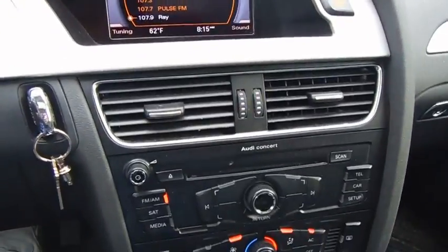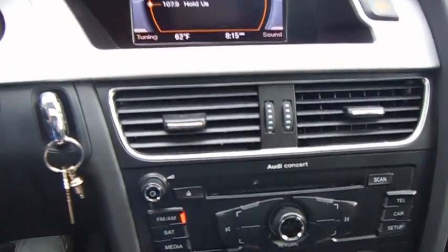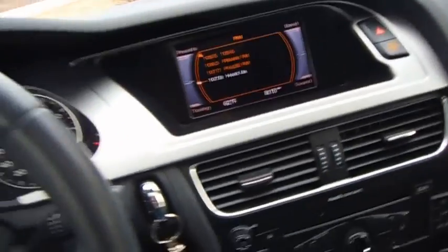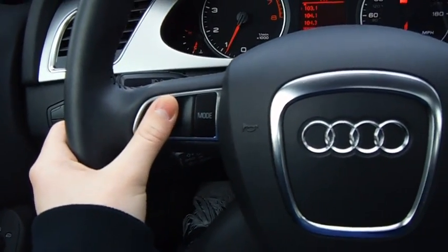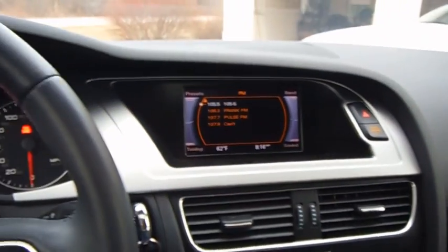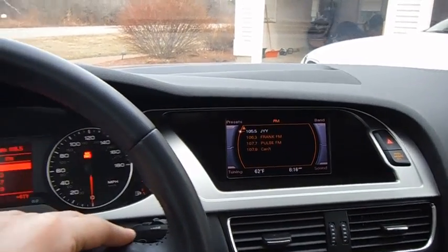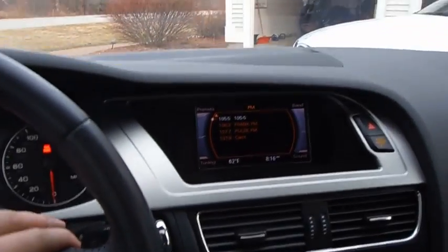This one does not come equipped with navigation, but it does have a basic version of Audi's MMI system with Bluetooth capability, FM and AM radio, satellite radio, and some media inputs. On the steering wheel you have controls for changing songs or stations, and a separate control for volume. The sound system here is pretty good.